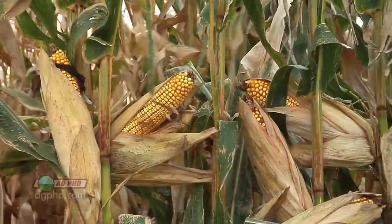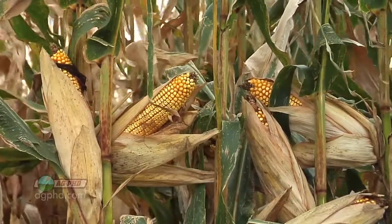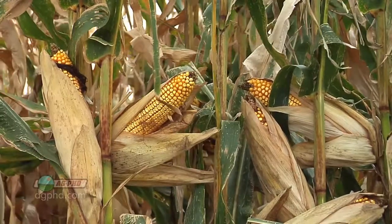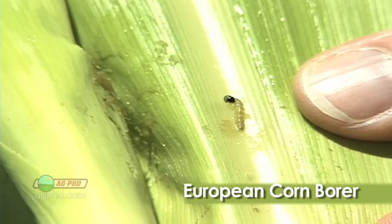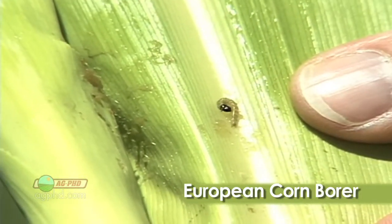It was a total game changer. When we got BT corn for the first time — I remember it was NK4640 — wow, was that a hybrid. It had this BT protein in it that corn borers couldn't digest. So when a corn borer would take a bite of that corn, it couldn't digest that protein and it would die.